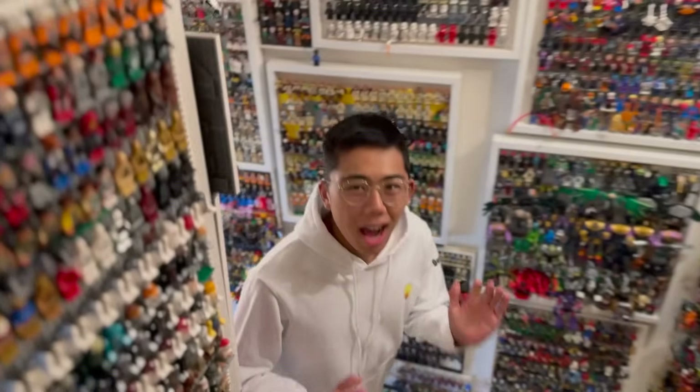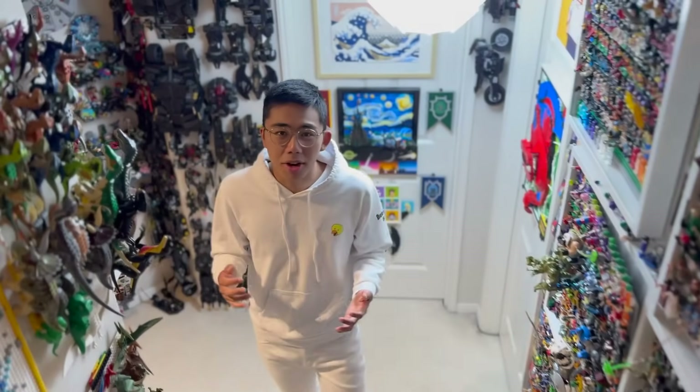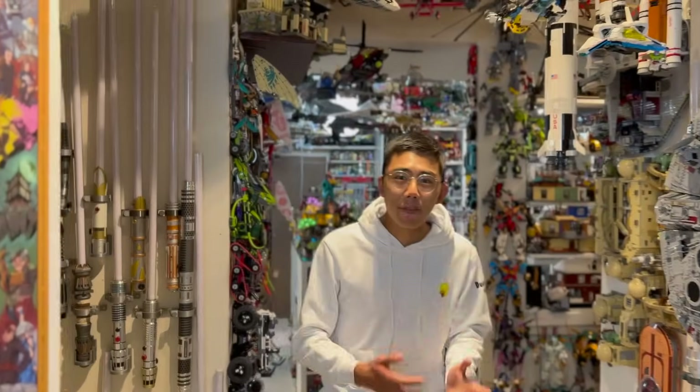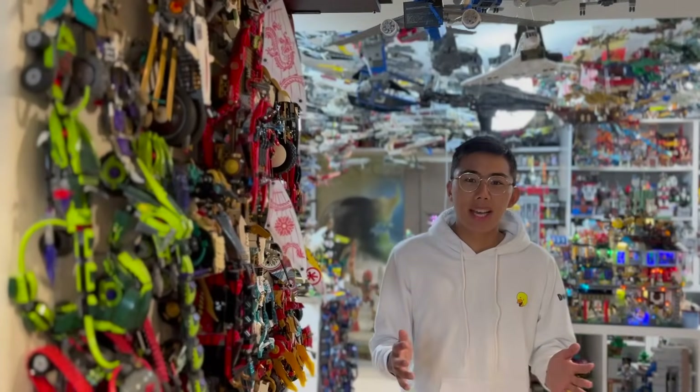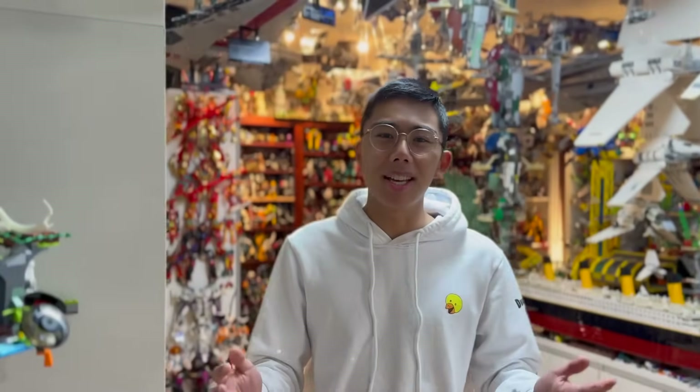Hey there, thanks for tuning in to DuckBricks. I'm Chris, and welcome to the finale of LEGO Awards 2023, the show where I count down the best of the best that LEGO had to offer this year. We started off by taking a look at the licensed and non-licensed minifigures of the year, then worked our way up through the best $20 sets, best $20 to $50, best $50 to $100, and best over $100 licensed sets, all culminating in this final video summarizing the top 10 best over $100 non-licensed sets of 2023.